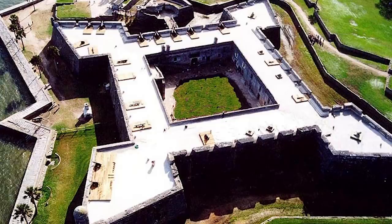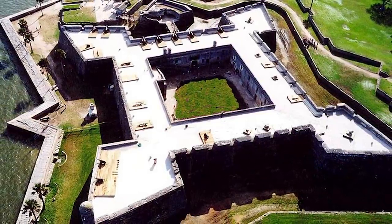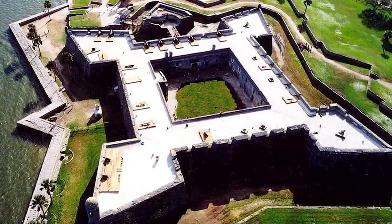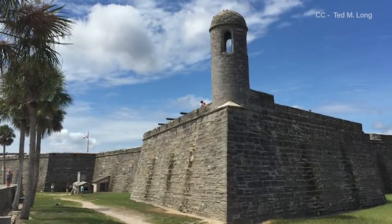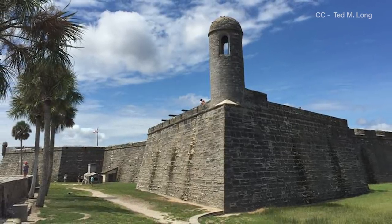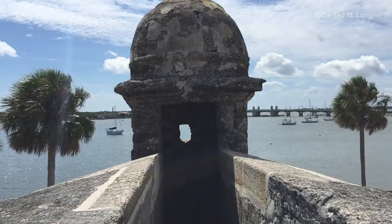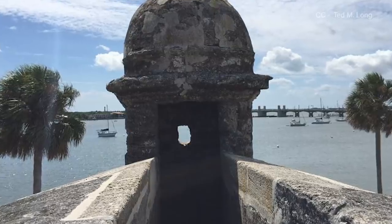The Castillo was a four-sided star fort, and from each corner protruded a large diamond-shaped bastion named the San Pedro, San Augustin, San Carlos, and San Pablo bastions. Each provided relatively unobstructed fields of fire and were connected by walls called curtains that stood 25 feet high and tapered from 12 feet thick at the base to 9 feet thick at the top, each of which included multiple cutaways or embrasures for the deployment of cannons and muskets by defenders.